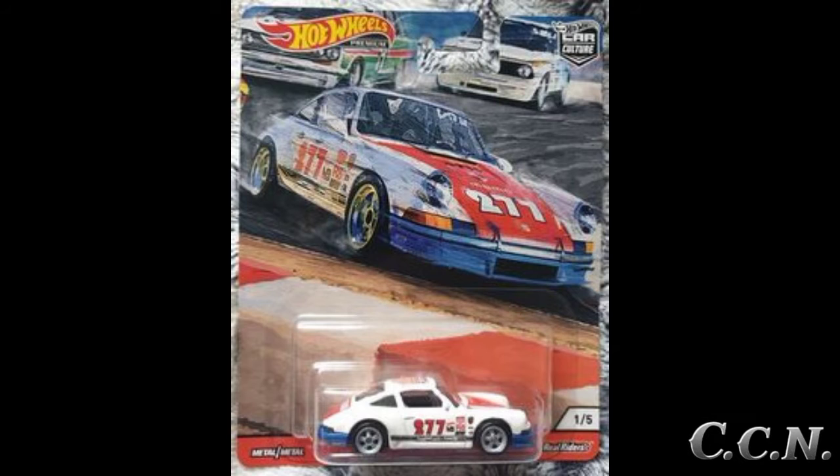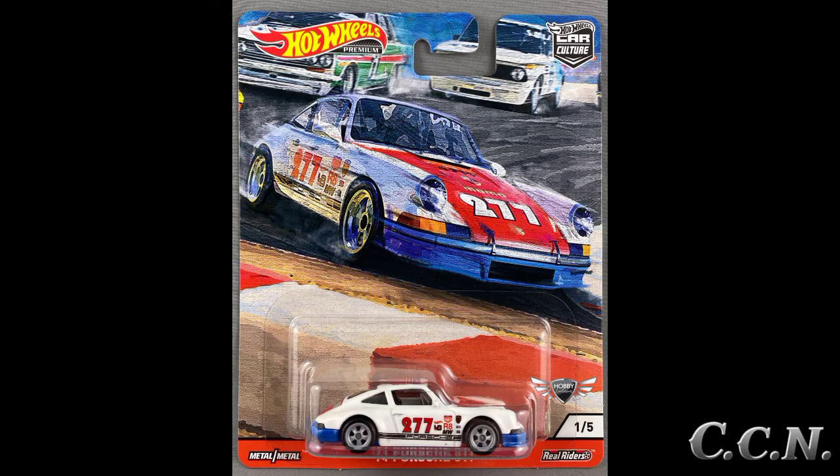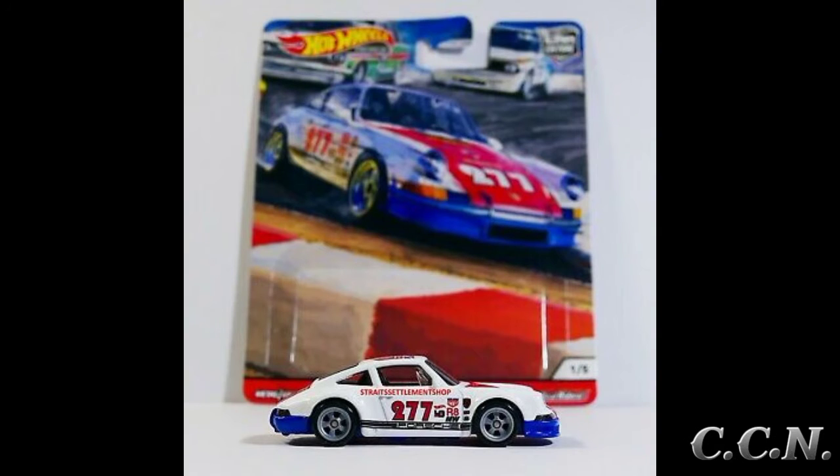The next variation to come out was part of the 2020 Car Culture Door Slammers set, number one out of five. This is a premium version of the one that debuted in 2018. It has tinted smoke windows and Real Rider tires with LW5 rims.